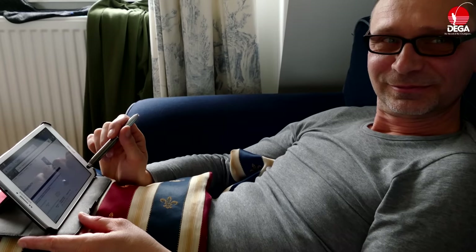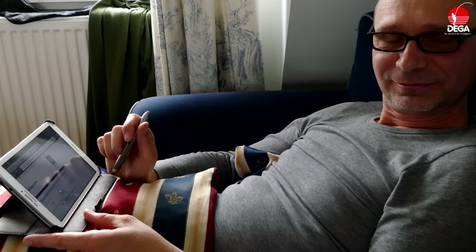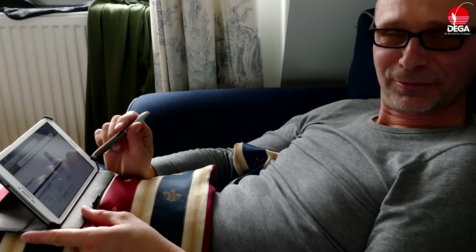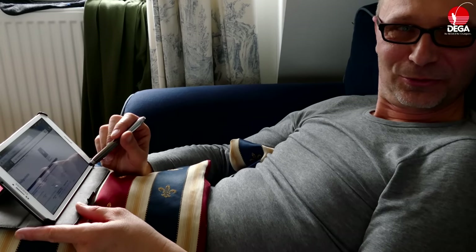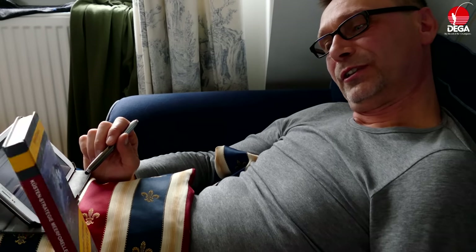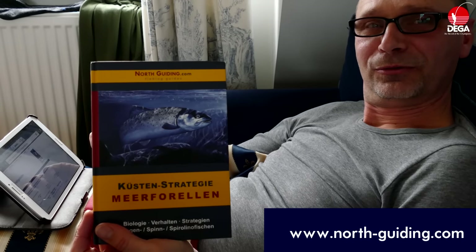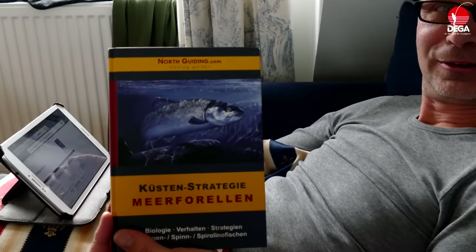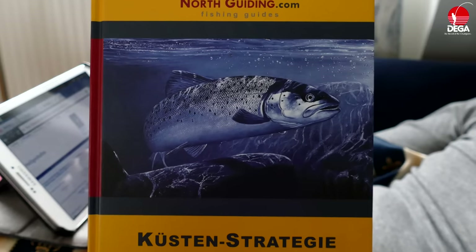Jetzt haben wir ganz viele Informationen. Und was bringt dem geneigten Meerforellenangler das jetzt alles zusammen? Wie kommt er damit zum Fisch? Die Meerforelle hat nun irgendein gewisses Verhalten, abhängig von der Temperatur und davon, wo die Nahrung ist – dementsprechend wird sie sich irgendwo aufhalten. Da könnte man zum Beispiel dieses Buch lesen, da sind viele Informationen drin. Das Wichtigste: an der Küste aktiv alles angucken und das mit den Informationen aus dem Netz verknüpfen. Und danach vielleicht seinen Spot suchen. Danke, Mike.